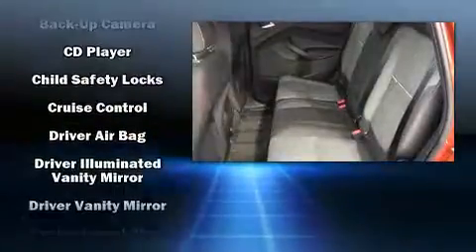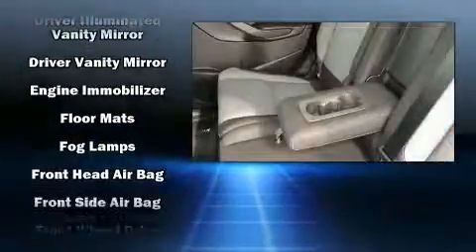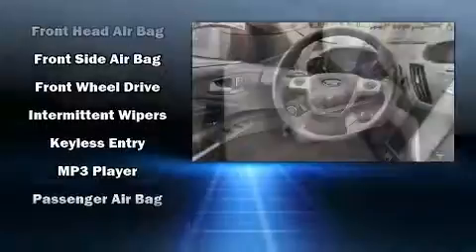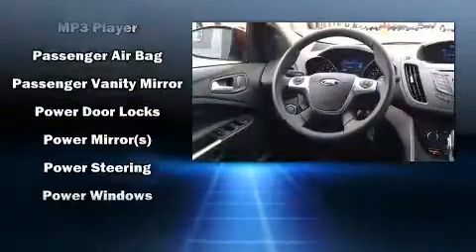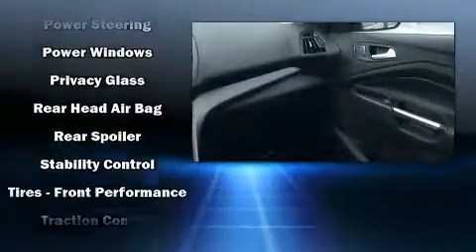Safety equipment has been integrated throughout, including dual front impact airbags, front and side impact airbags, traction control, ignition disabling, and four-wheel disc brakes with ABS. Brake Assist technology provides extra pressure when applying the brakes.